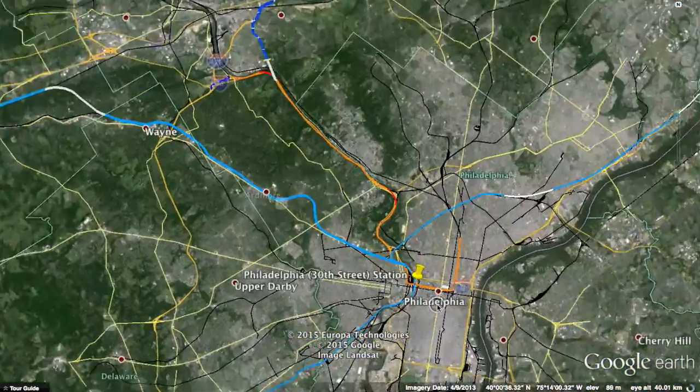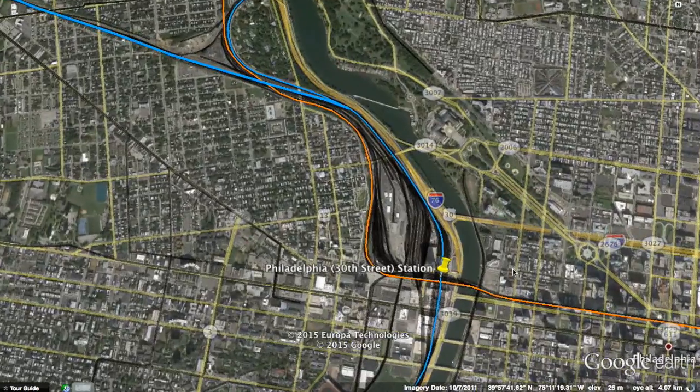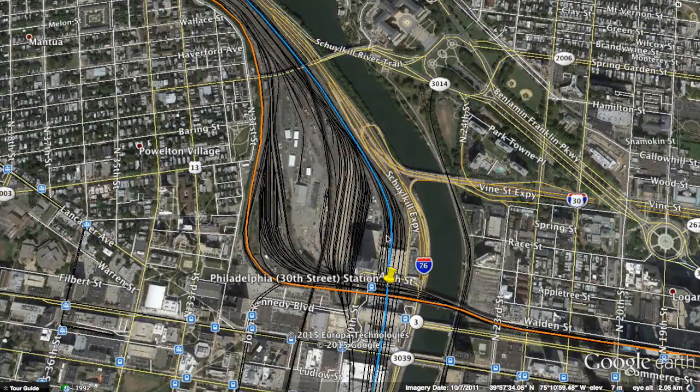We'll start at Philadelphia 30th Street Station on the bottom floor. People can already connect to my existing high-speed rail plan of the Northeast — if you want to see some videos on that, click on the link here and it'll take you to those particular Webios.